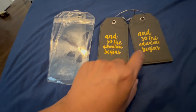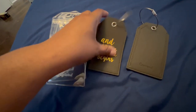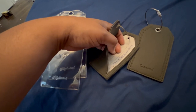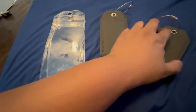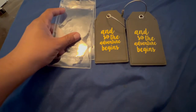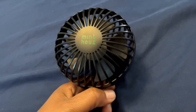For general luggage tags, these serve as an identifier so you know which bag is yours. Someone else could have the same bag, but this is something to help you decipher. It has an opportunity for you to write in your address — I personally just put my phone number and email address. And if in an emergency your bags are lost, they know how to reunite you with your items.